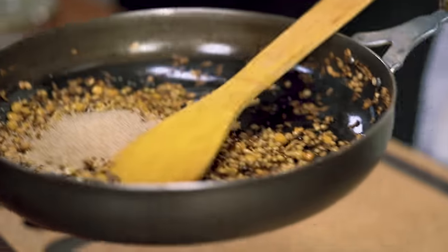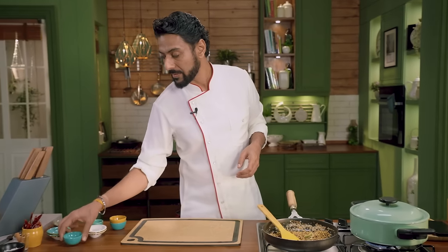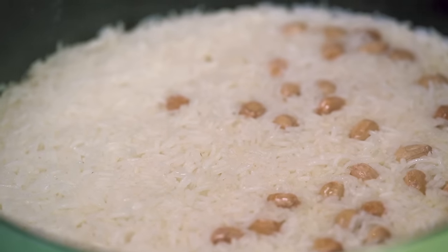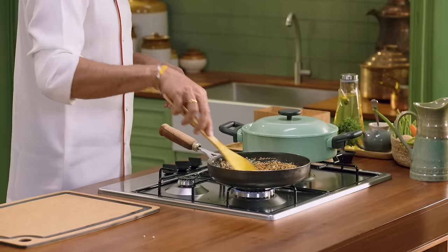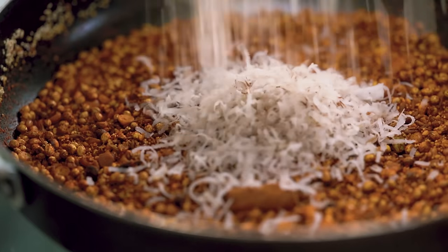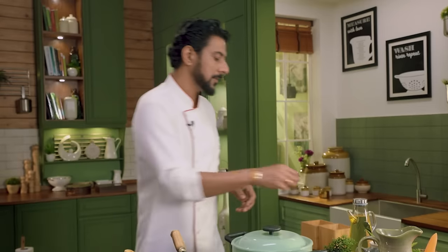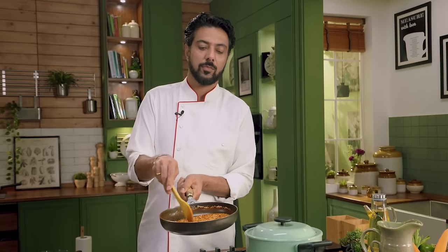We add sesame seeds and poppy seeds, keeping the gas perpetually slow. A very important ingredient to the spice mix is cinnamon. We also add asafoetida, turmeric, some fried chilis or chili powder, and some desiccated coconut. On a real slow flame, keep stirring and add a bit of salt. Now this goes for grinding, and when I come back we'll finish the lentils and we're done.